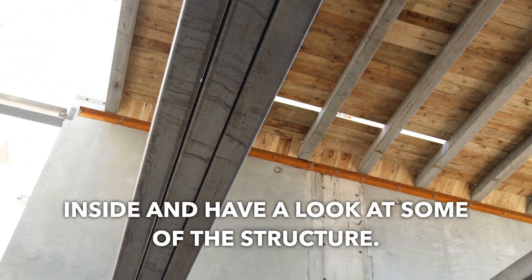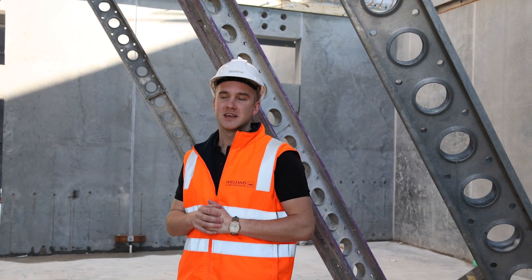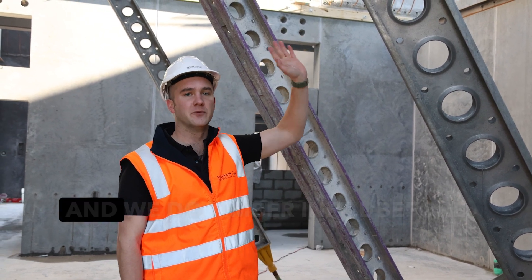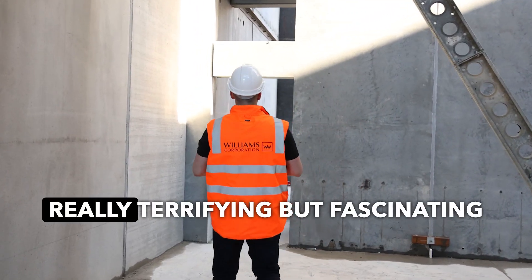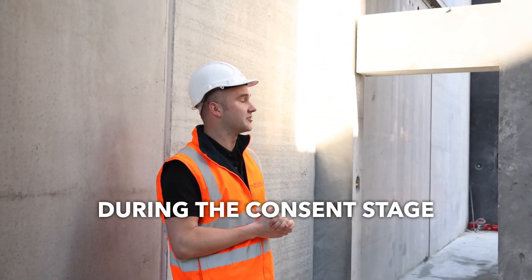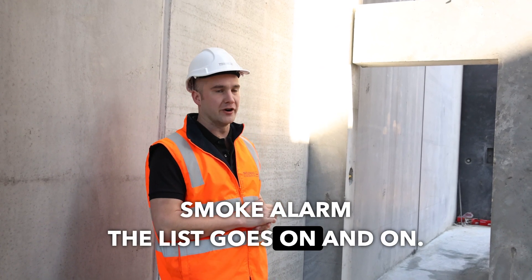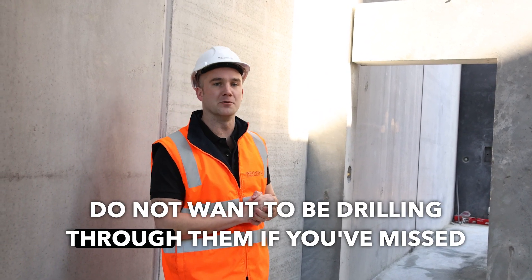We're inside building three now, inside one of the commercial spaces, and you can see it's a pretty serious operation here. Behind me is the shelf area and above me is what's called the steltons — we do timber infill before we pour the concrete slab. What's really fascinating is that during the consent stage of this job we had to mark out every single service and where it's going to go: power, fibre, internet, sprinkler, smoke alarm — the list goes on and on. You can see the thickness of these tilt panels, and you do not want to be drilling through them if you've missed a hole.